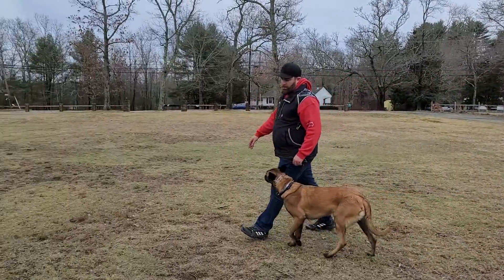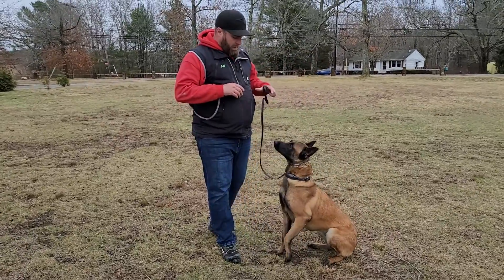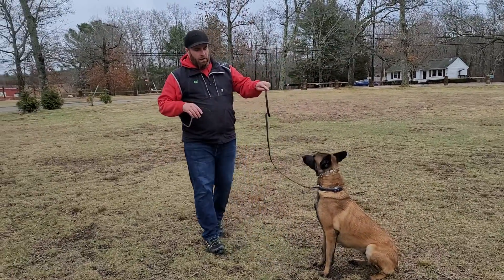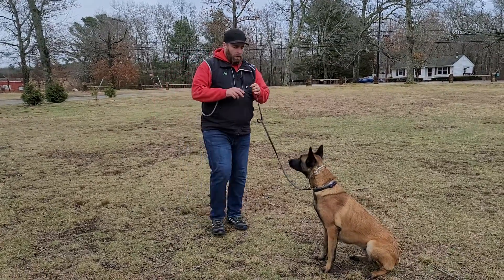And of course, the expectation is that when we stop, the dog should automatically sit. Sit — I'm going to say the word again for good measure. Sit means sit and don't move until I tell you otherwise.